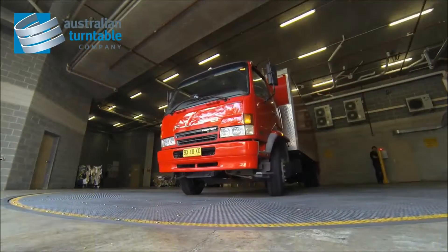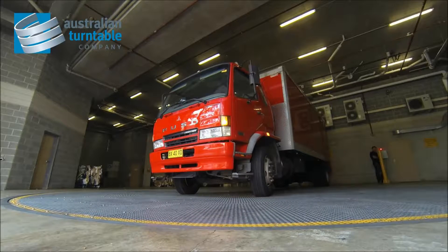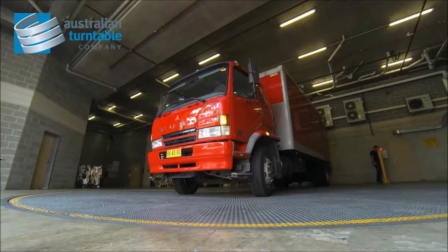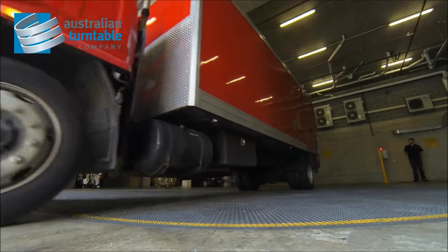We were challenged on many sites by the requirement to enter trucks in a forward direction and exit in a forward direction. And to secure many sites which were difficult both in space and access, we've had to come up with innovative solutions.